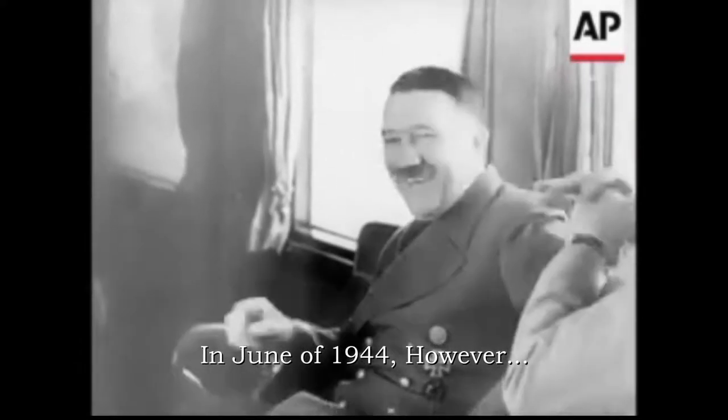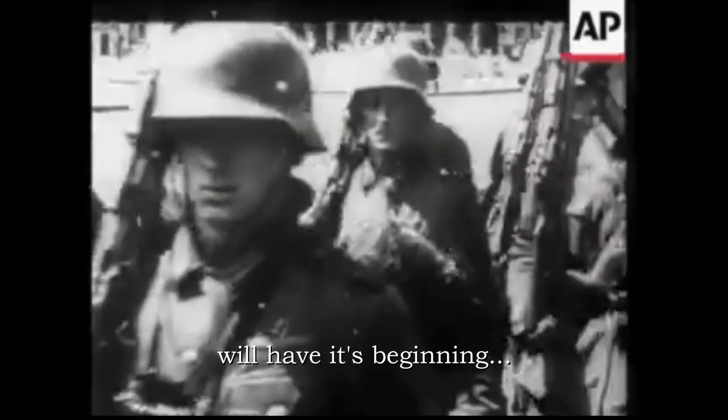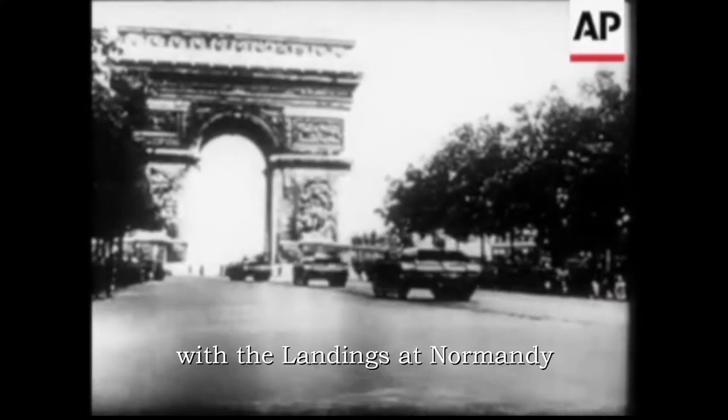In June of 1944, however, the beginning of the long 11-month campaign of Hitler's downfall would have its beginning with the landings at Normandy.